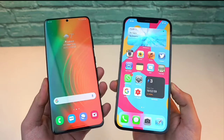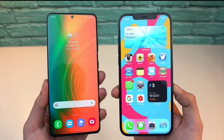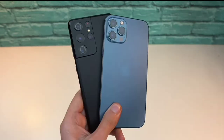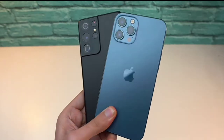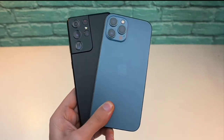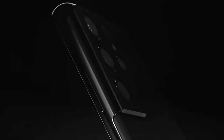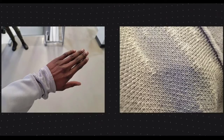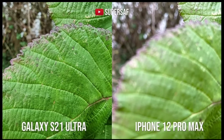Number 4: Ultra Wide Macro. As you've seen from the specs, both phones have a 12MP Ultra Wide Camera with no macro camera. Well, the ultra wide camera on the Galaxy S21 Ultra also serves as the macro camera, meaning that when you get very, very close, the phone will automatically switch to the ultra wide camera to give you one of the best macro shots at 12MP, which no iPhone has till date.